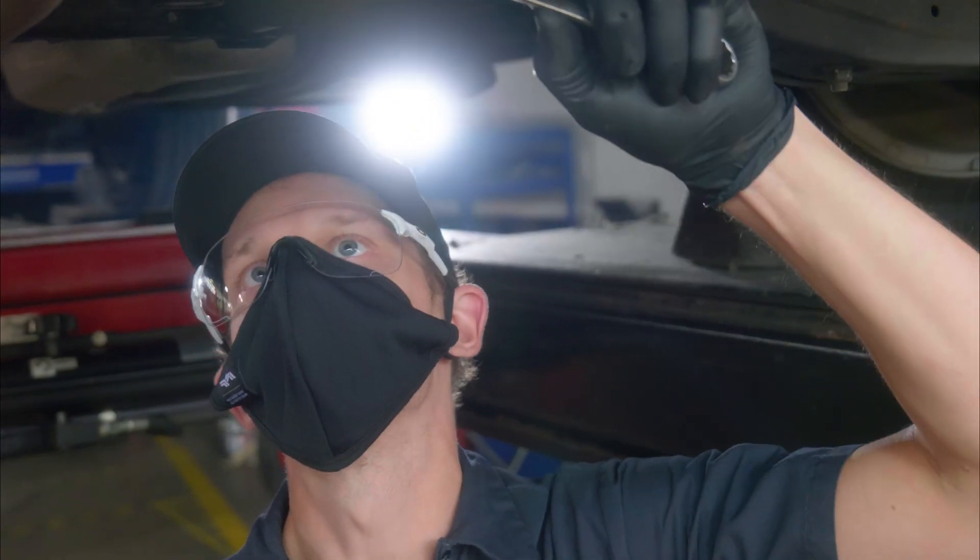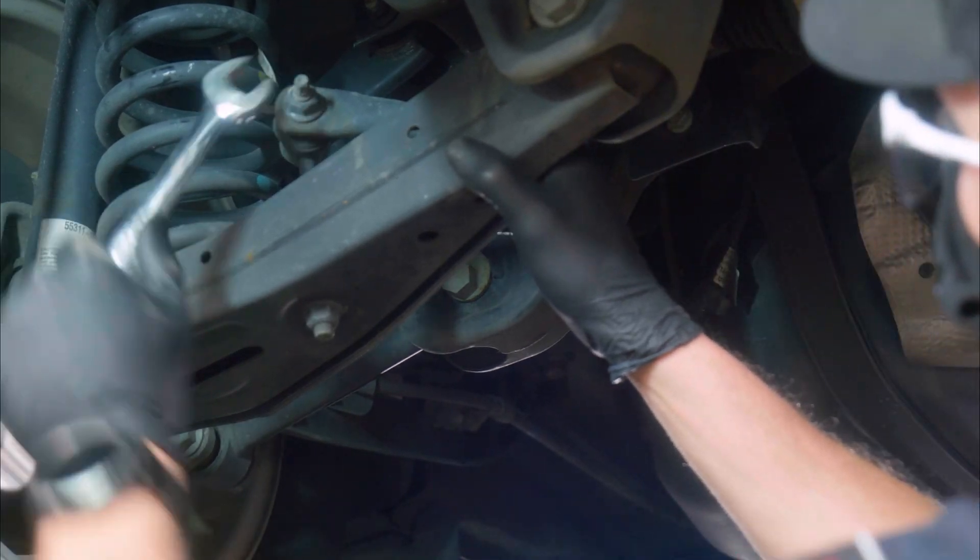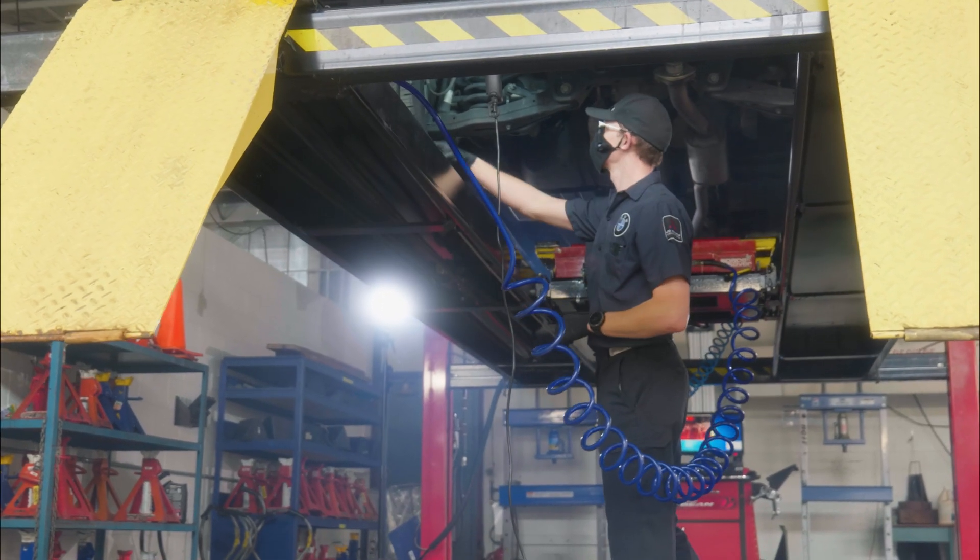What I love about my job is figuring out each individual unique problem that a car comes in with and solving them. The tougher the problem, the more rewarding it can be.